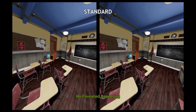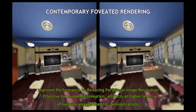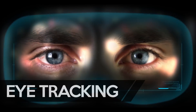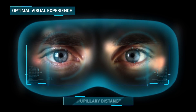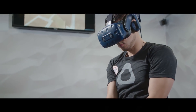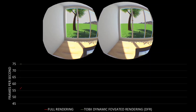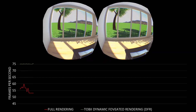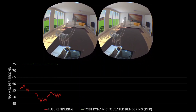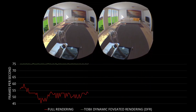If you have an RTX card, you can use foveated rendering to help with performance. This is where the centre of the screen — where you mainly focus — is high resolution, but the edges are rendered at lower resolution, reducing the load on the graphics card and improving frame rate. We'll see more of this in the future with the help of eye tracking. The Vive Pro Eye has Tobii Eye Tracking built in, which lets the headset tell exactly where your eye is focused. The main benefit is dynamic foveated rendering: as you move your eyes, the image stays sharp where you're looking, while the rest bleeds to lower resolution, dramatically improving frame rates with no compromise to perceived image quality.